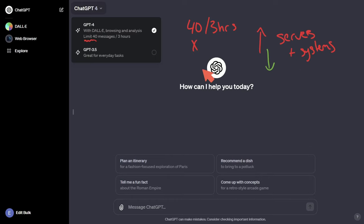Sometimes I can get away with doing much more than 40 messages in the three-hour period; other times I can't. Are you going to be using GPT-4 extensively? If so, you might be better off not paying $20 per month and instead going to a token subscription using their API — we'll talk about this in a moment.